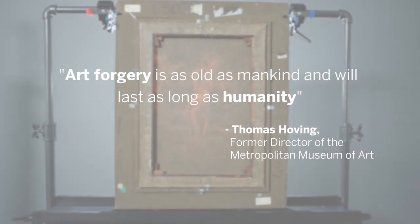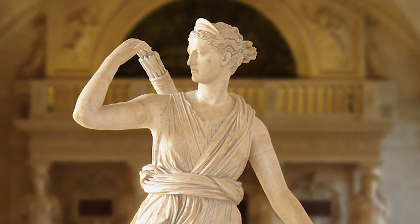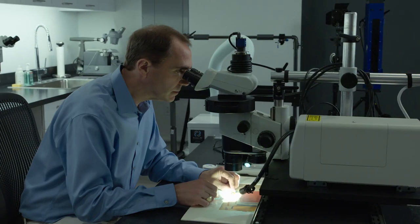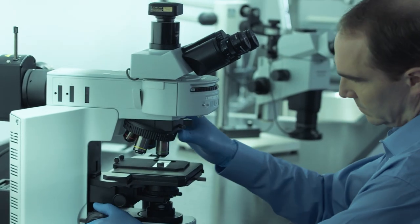Art forgery probably soon followed the first creations of works of art, when somebody wanted that thing but couldn't have it. We know the Romans were forging Greeks, and this continued to the present day. James Martin has been a renowned art analyst for more than three decades, working with international museums, galleries, and the FBI.